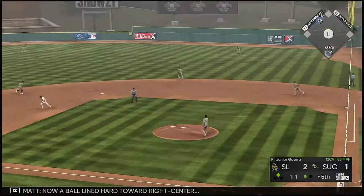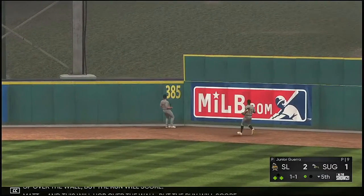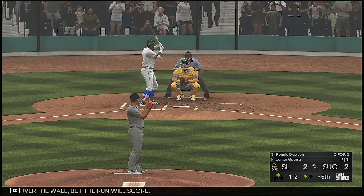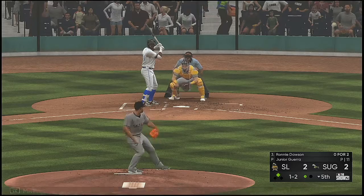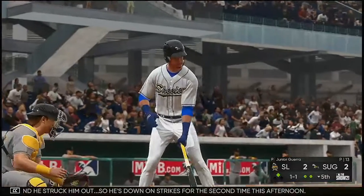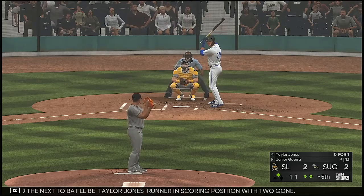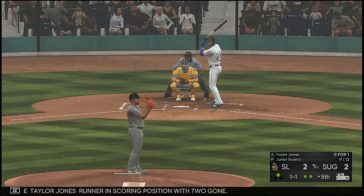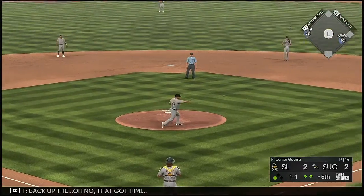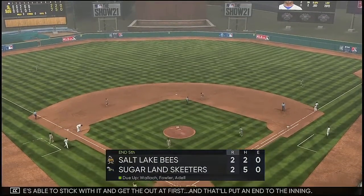Stepping in now, Michael Brantley. A ball lined hard toward right center, and this will hop over the wall but one run will score. At the plate now, Ronnie Dawson — and he struck him out, so he's down on strikes for the second time this afternoon. So the next to bat will be Taylor Jones, runner in scoring position. The 1-1 — oh, no, that got him. Fortunately, he's able to stick with it and get the out at first, and that will put an end to the inning.